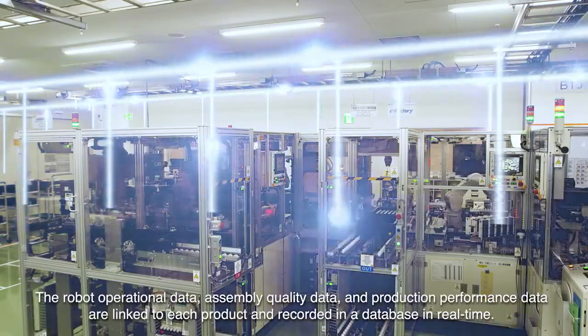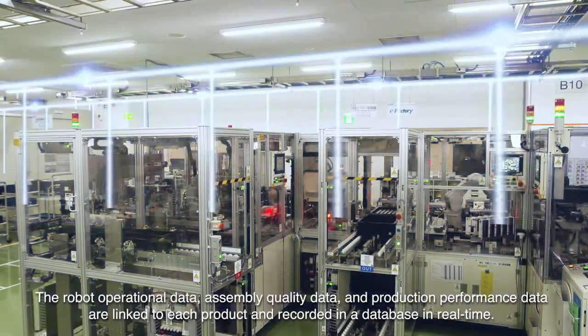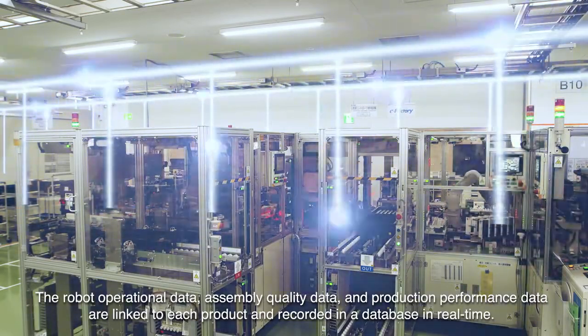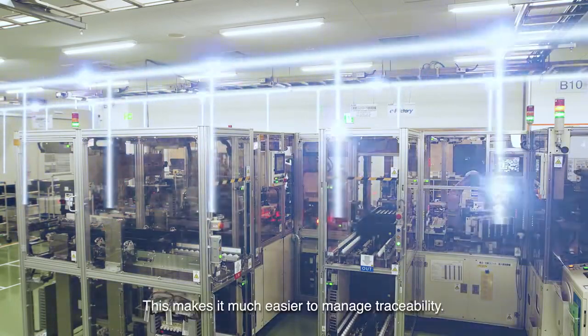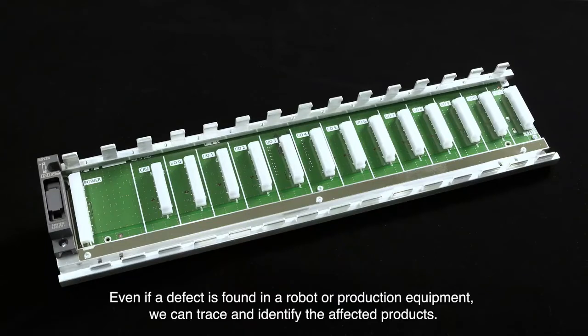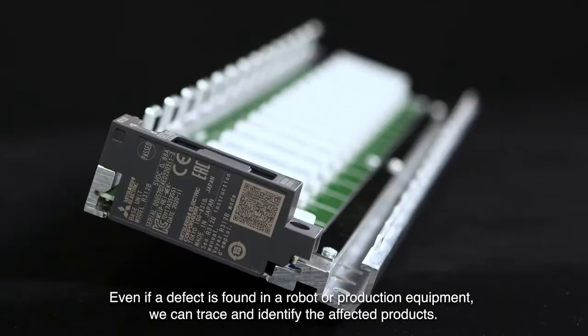The robot operational data, assembly quality data, and production performance data are linked to each product and recorded in a database in real time. This makes it much easier to manage traceability. Even if a defect is found in a robot or production equipment, we can trace and identify the affected products.